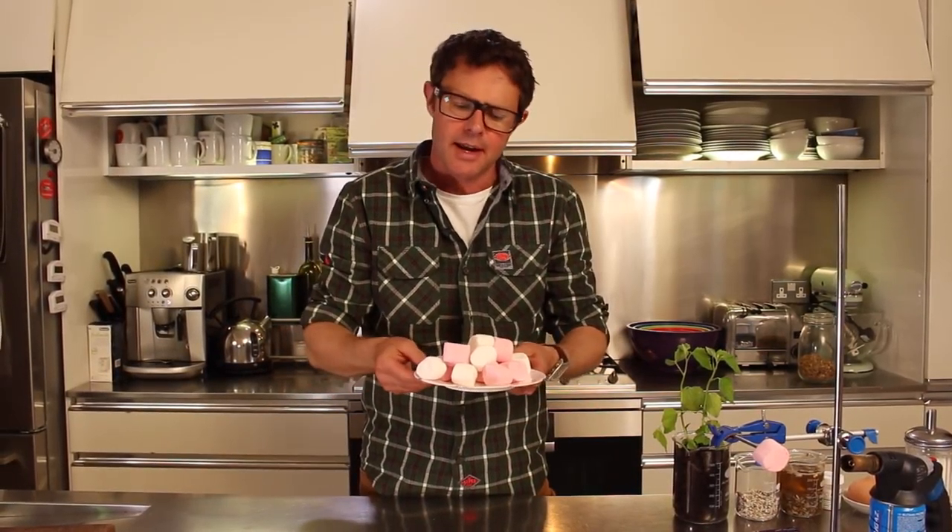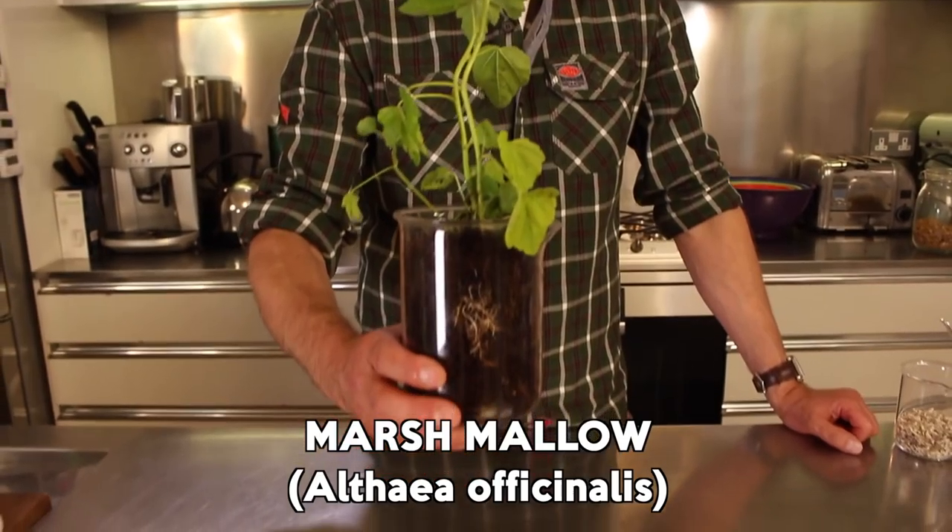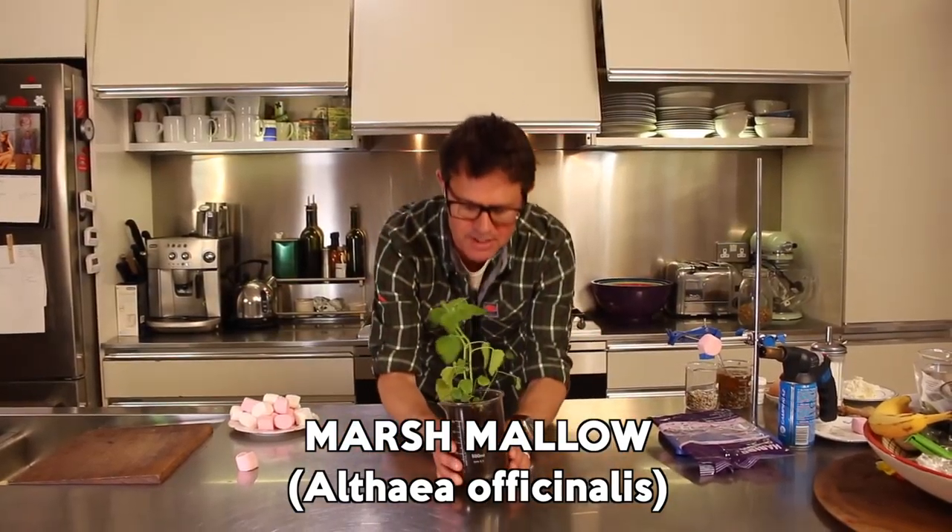The word marshmallow sort of conjures up pink fluffy clouds and sweetness and nothingness really. But the marshmallow was actually a plant — a mallow, a type called a mallow, that grew in marshes. And here is one of the marshmallow plants. It's a really pretty plant.